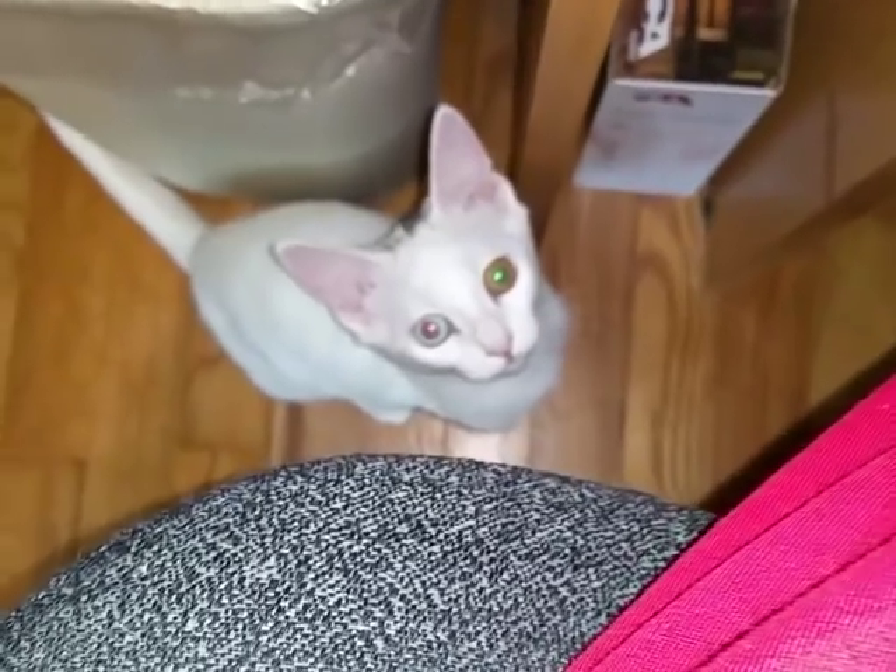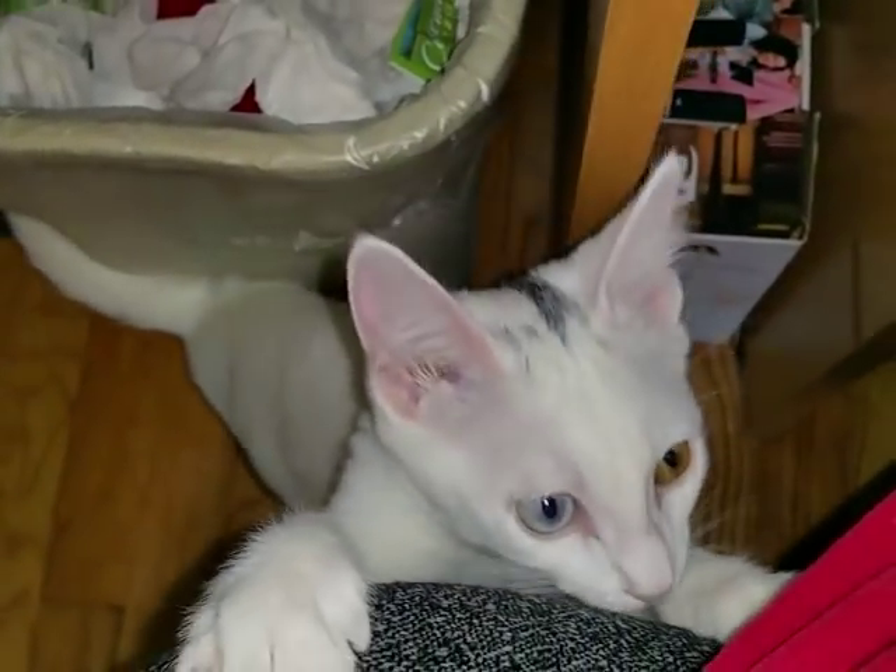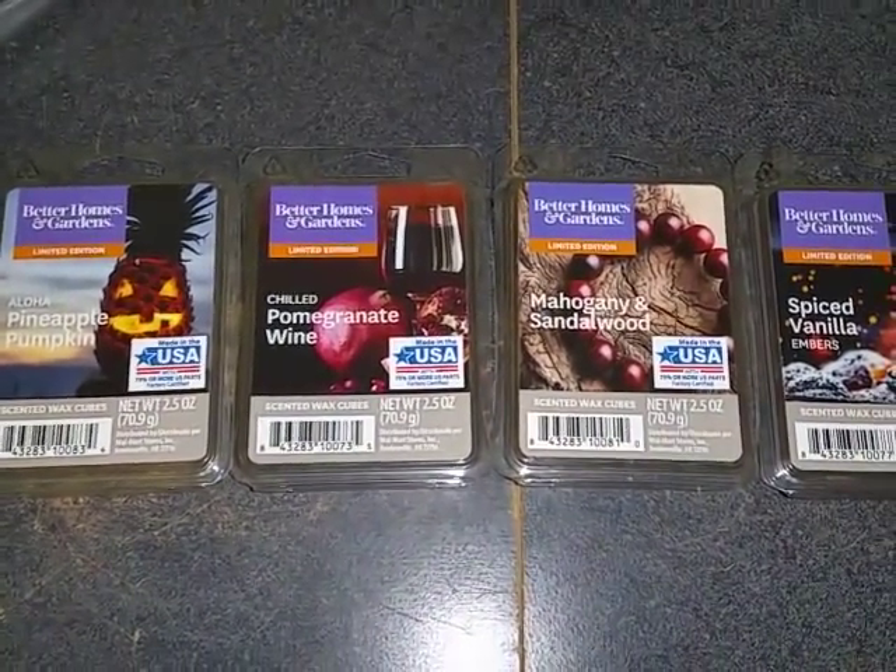Have a great day! My little kitten wants my attention — that's my little girl with the two-colored eyes. That's my little Bella. She's such a little sweetie, isn't she? Okay, have a great day!